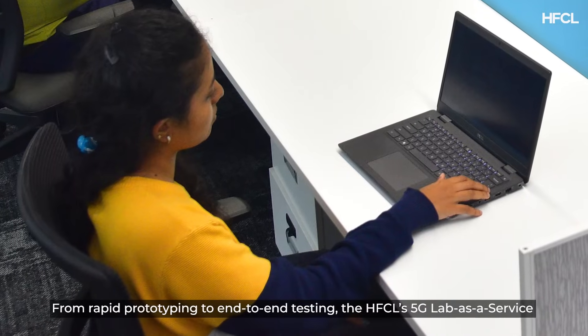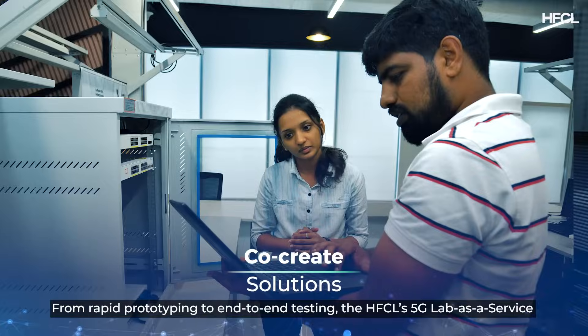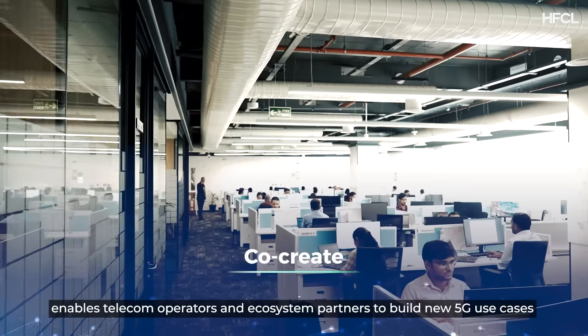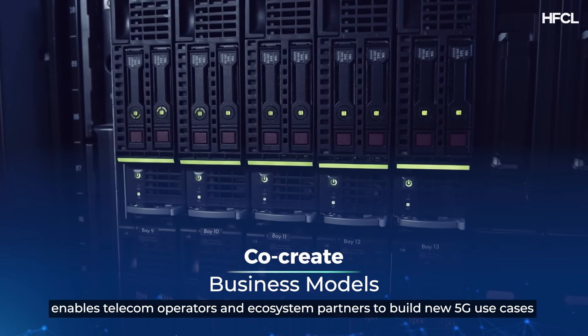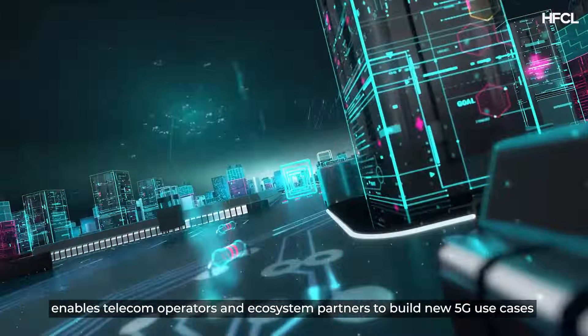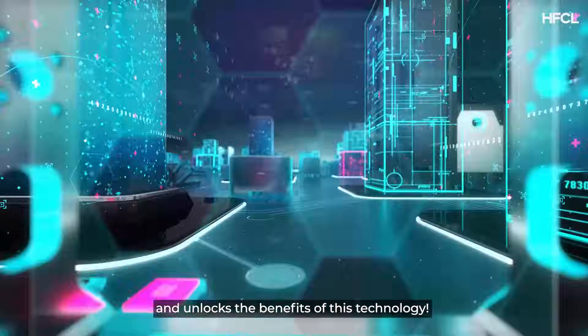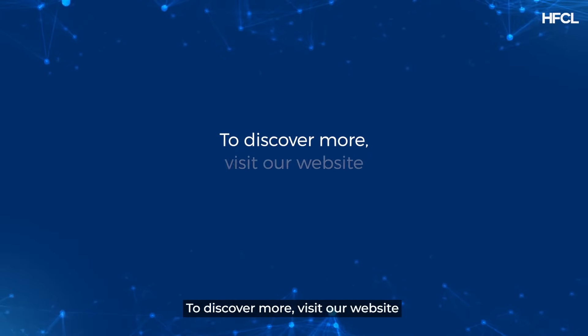From rapid prototyping to end-to-end testing, HFCL's 5G Lab as a service enables telecom operators and ecosystem partners to build new 5G use cases and unlocks the benefits of this technology. To discover more, visit our website.